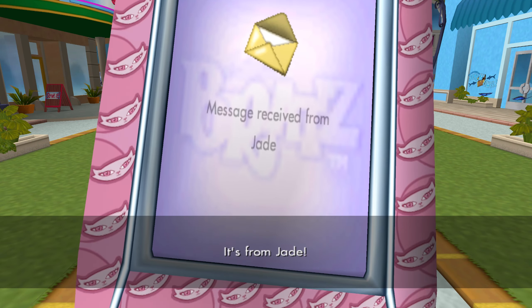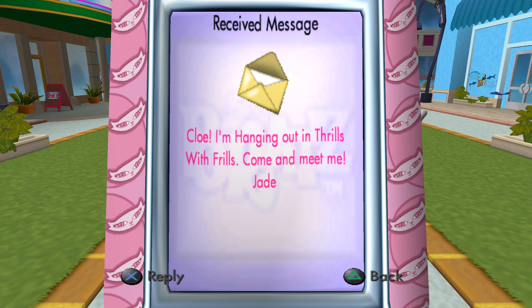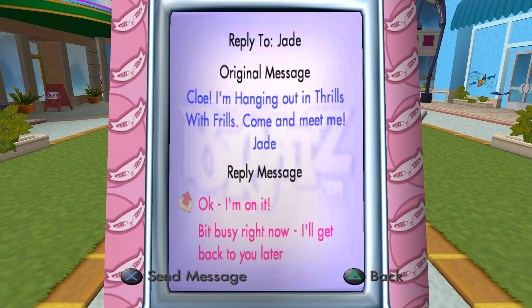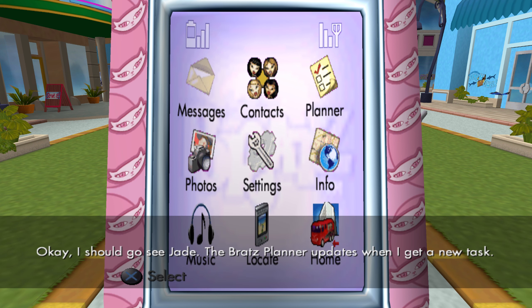It's from Jade! That's right — I'm supposed to be meeting Jade about the show. Okay, I should go see Jade.